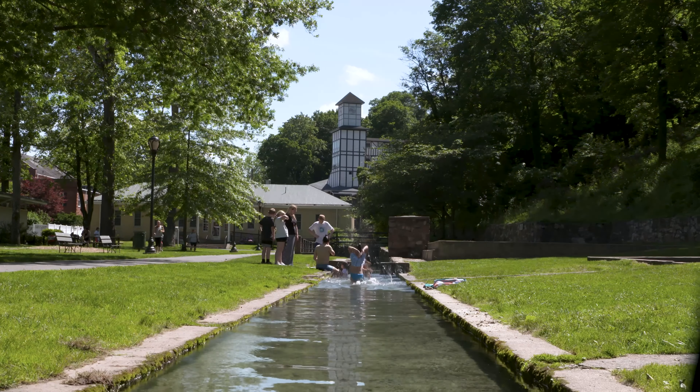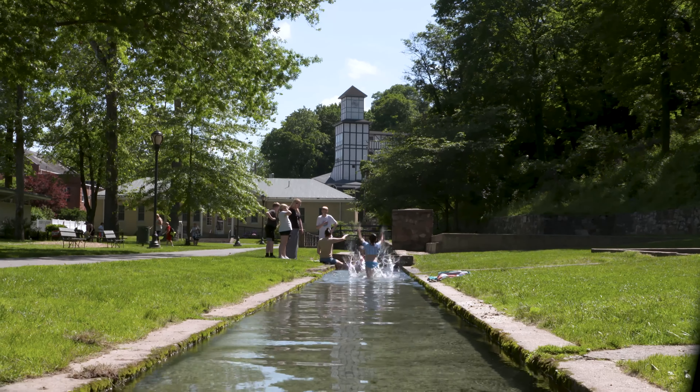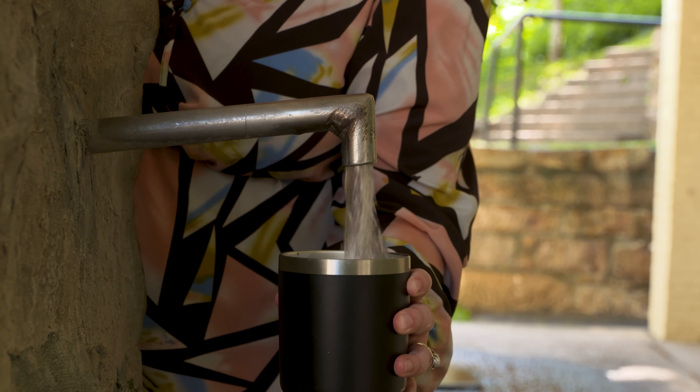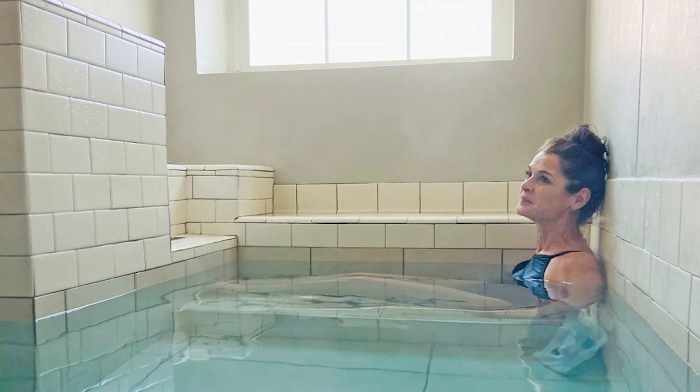Here in Berkeley Springs, you can dip your toes into the warm springs. You can even grab a gallon — or bring your own personal water bottle — and drink the greatness that's here. You can feel the water through spas and enjoy just a relaxing time.